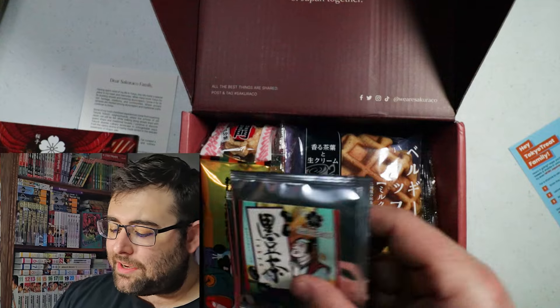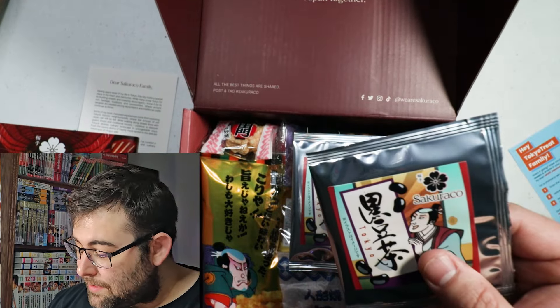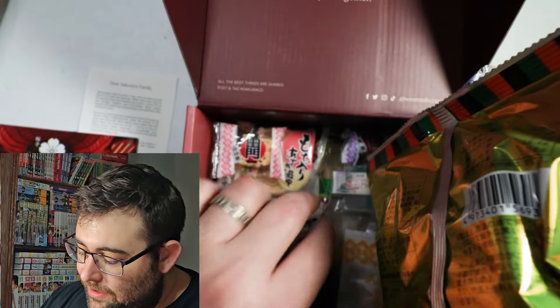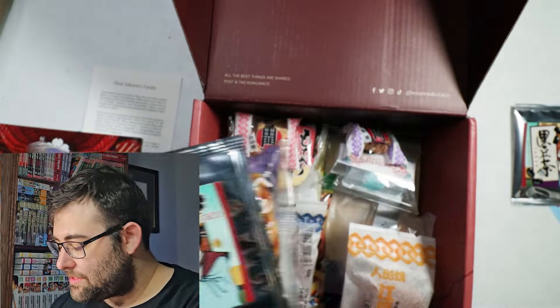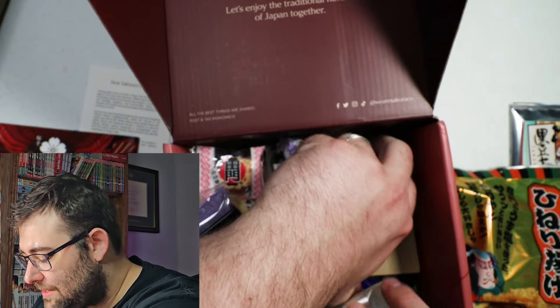Sometimes it is, sometimes it isn't, but they always come with this fun little tea. I don't know what that one says, but it's probably black bean because it's got these black bean-looking things. The other thing it also frequently comes with — and you can see all these other things as I'm digging through this — is this little box.